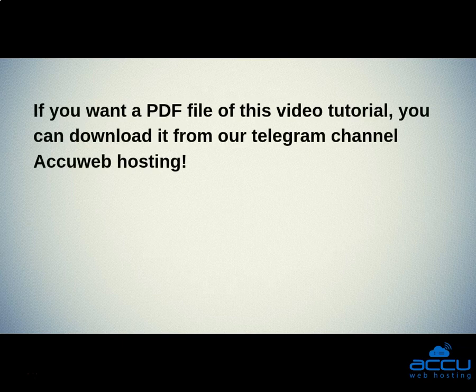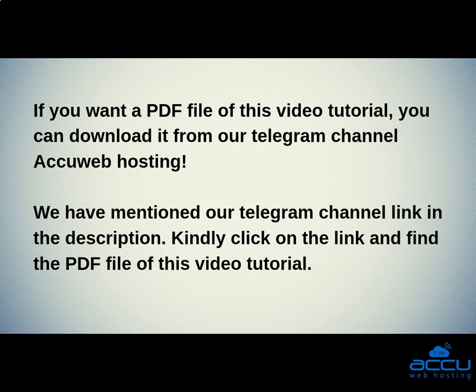If you want a PDF file of this video tutorial, you can download it from our Telegram channel, AccuWebHosting. We have mentioned our Telegram channel link in the description. Kindly click on the link and find the PDF file of this video tutorial.